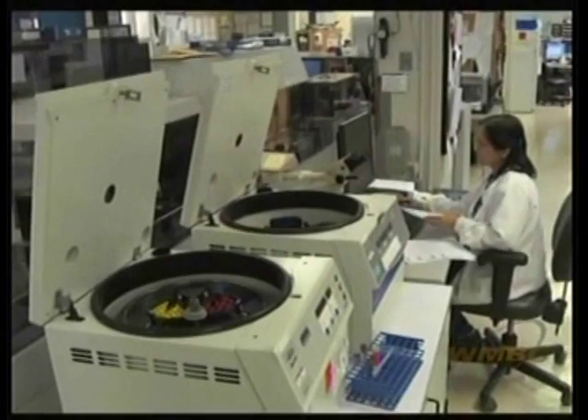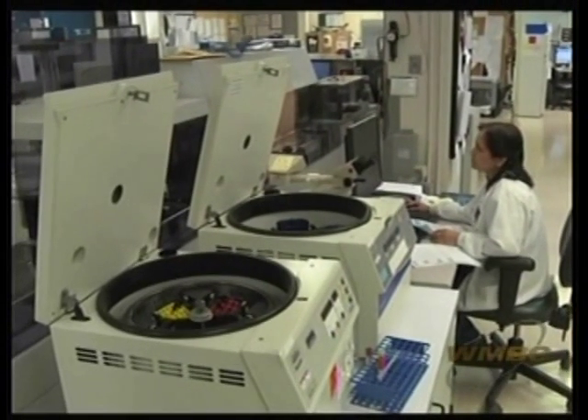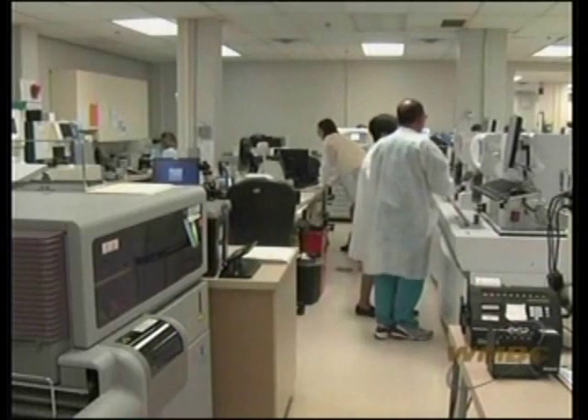So let's first talk about this lab. There is so much going on here, and to someone who doesn't know much about labs, Asha, why don't you first start out by telling us everything that's happening here.